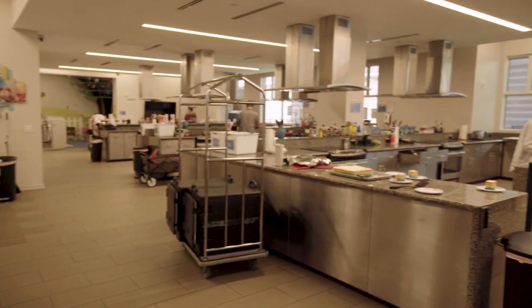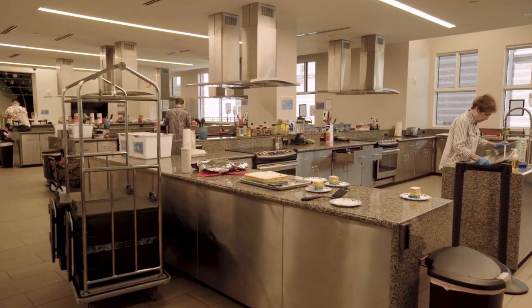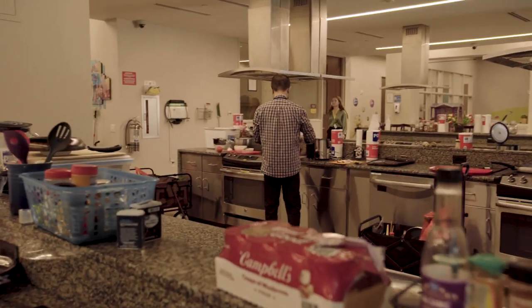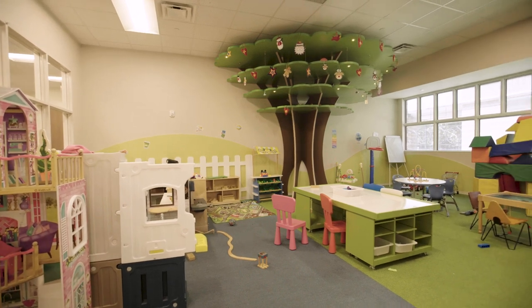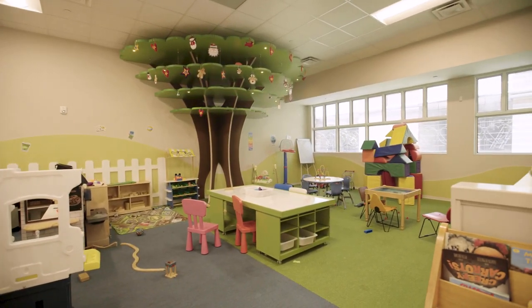Now we're going to be going over to the kitchen area that we have. Families do all kinds of cooking on a daily basis. This is our young kids' play space, and this is right off of the kitchen.